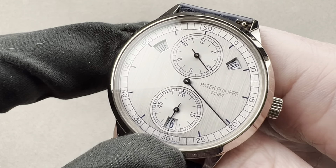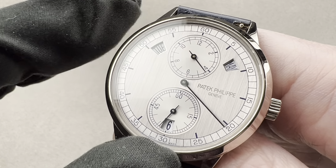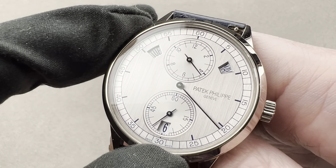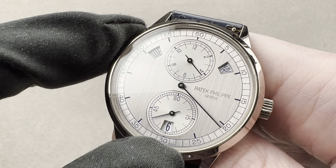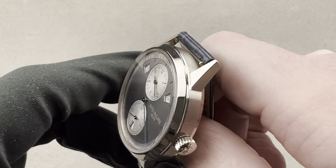It is an annual calendar, so it need be reset only once a year, during the jump from February to March. The annual calendar was created by Patek Philippe with the 5035 back in 1996 — it was a Patek original.